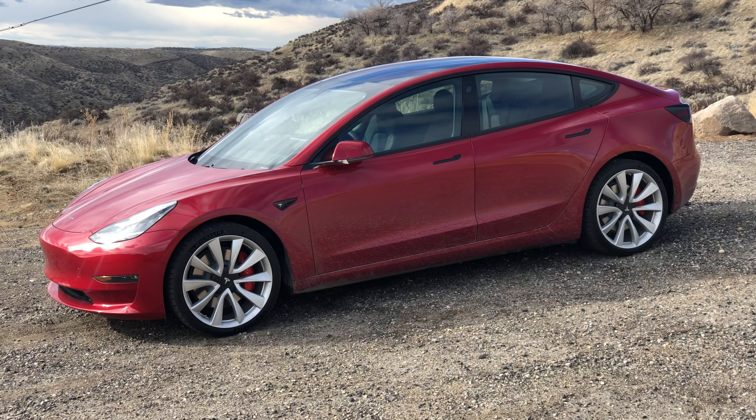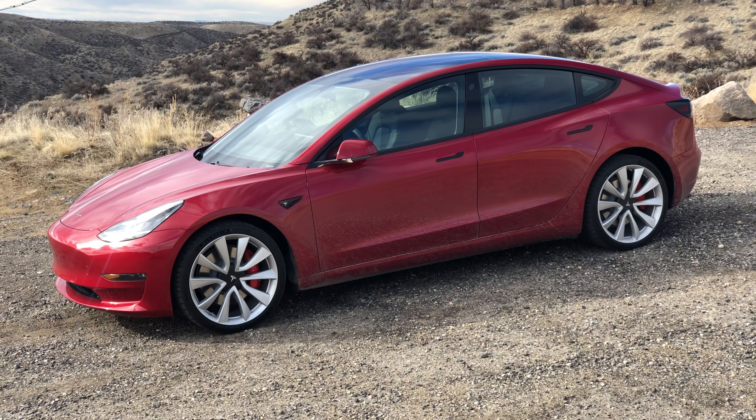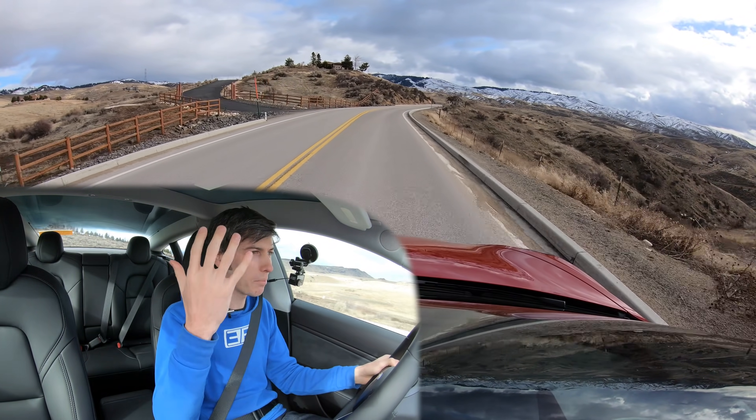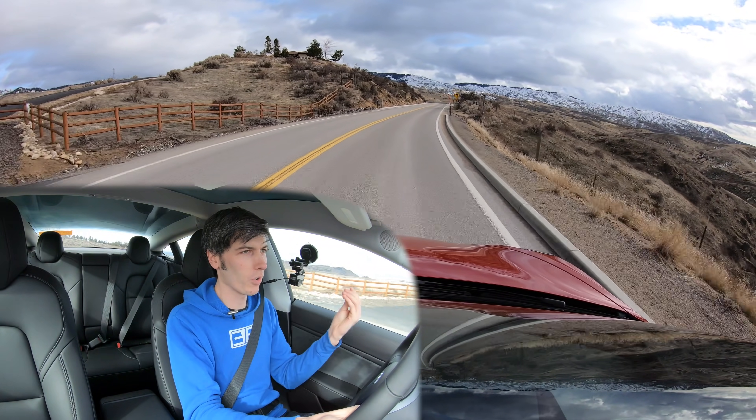Hello everyone and welcome. I am sitting inside of my Tesla Model 3 Performance. And now you're thinking, wait a minute, I thought you bought the mid-range. Here's the thing: usually if you buy something and you regret doing it, you either do something about it or you don't. Either way, you don't have to tell 2 million people that you feel like you made a mistake. So anyways, here we are — I felt like I regretted buying the mid-range, so I did something about it.